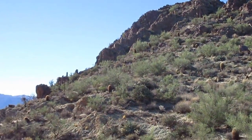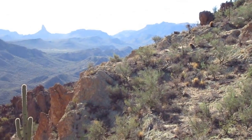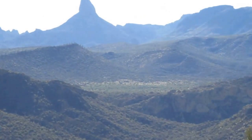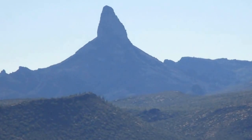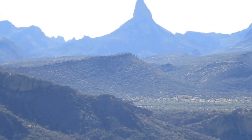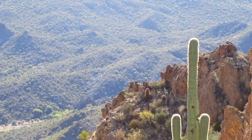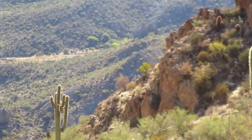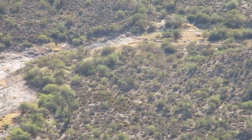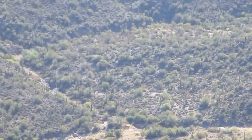You can see Weaver's Needle in the distance. First Water Creek down below. Must be tons of water in there when it gets a lot of rain.